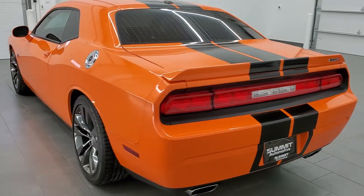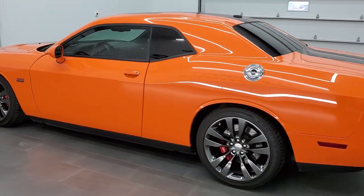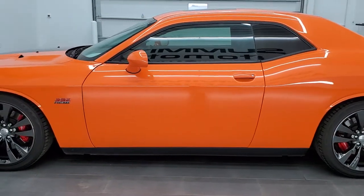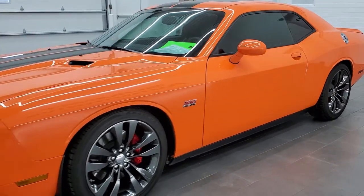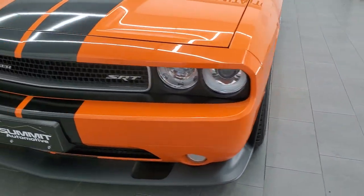This car has the 6.4 liter V8 Hemi motor which pumps out 470 horsepower. This car has been fully safetied and inspected by our service shop with a fresh oil and filter change. All the fluids have been checked and topped off and this car is 100% ready to go.